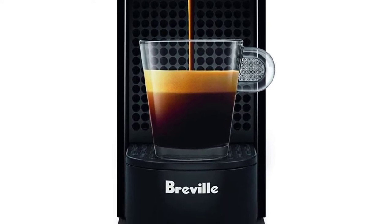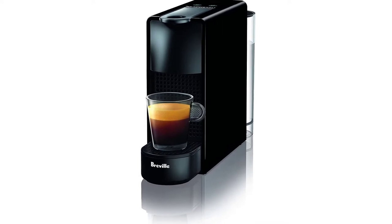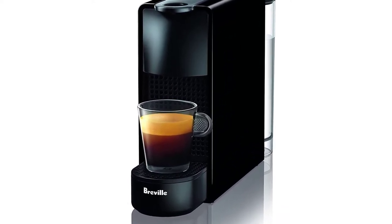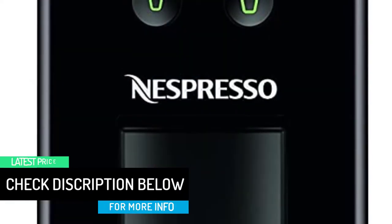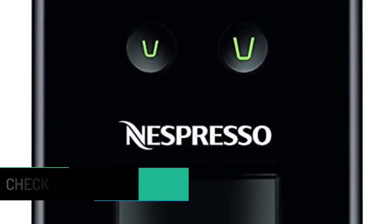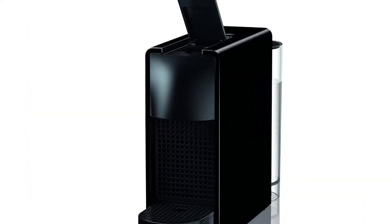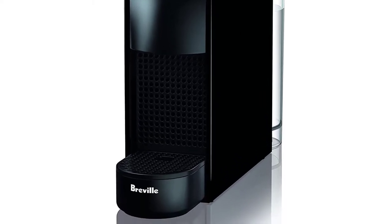Choose from espresso or lungo — which translates to 'long' in Italian and produces a slower, larger espresso — with the option to use or remove the drip base for a bigger cup. The water container seems small at first glance, but we didn't mind refilling it for the freshest tasting cups. It may also be purchased in a bundle with a separate milk frother, or consider a similar espresso machine with a built-in frother that uses the same type of original pods.